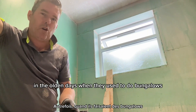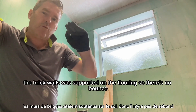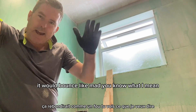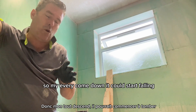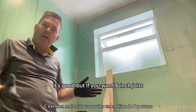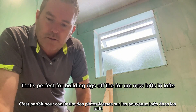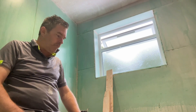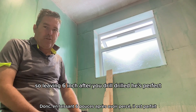In the olden days when they used to do bungalows they only had a four-inch joist, but they were supported with brick walls - that's where people get confused. The brick walls were supported on four inch so there's no bounce. If you did it upstairs with no support it would bounce like mad, and chances are it could start faltering. But if you span it either side and make it a good joist it's fine. If you want a six-inch joist, that's perfect. For new lofts, building control now uses a six-inch joist, and it's leaving six inch after you've drilled your hole - it's perfect.